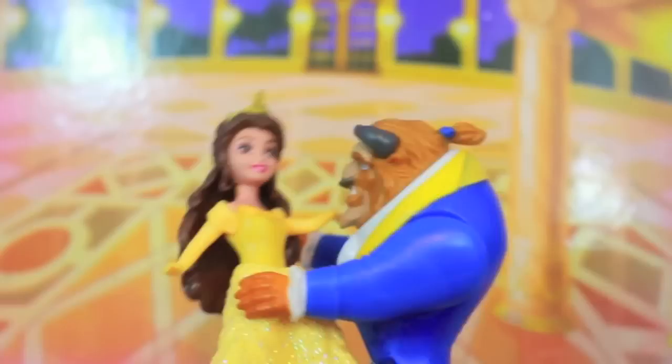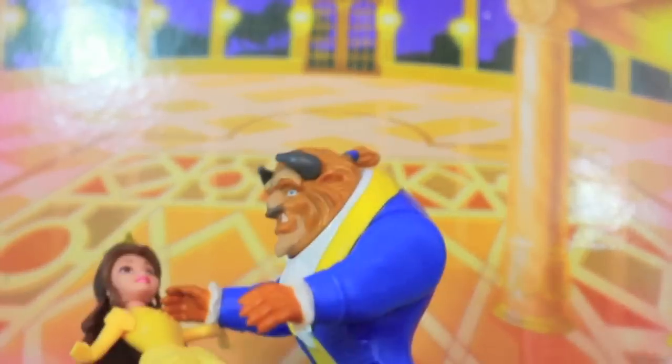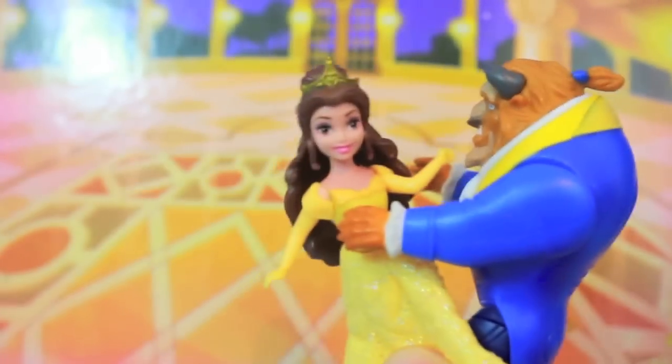He even has a few tricks up his sleeve. He can even tip Belle back a little bit. Oh no, that wasn't supposed to happen. Well, at least the Beast is a gentleman and helps Belle up. They have such a great time dancing together.